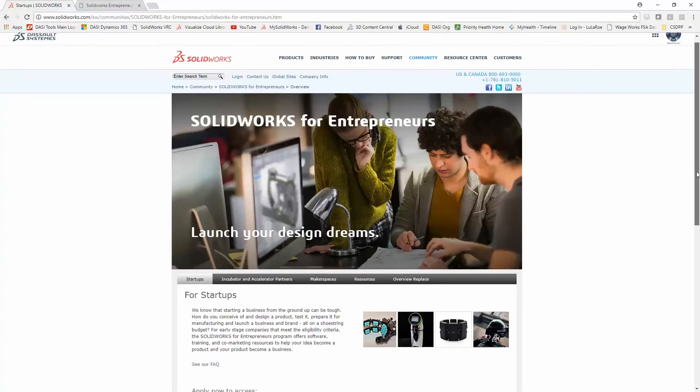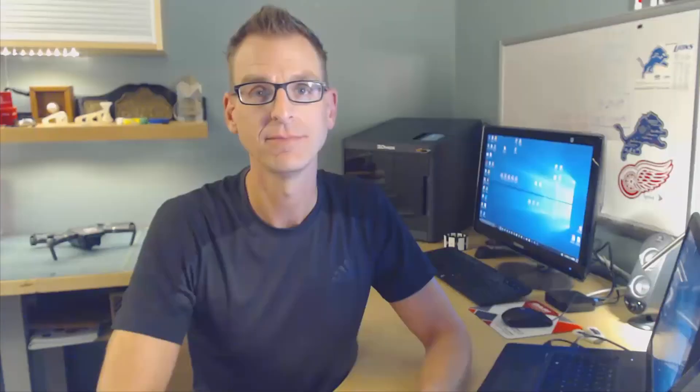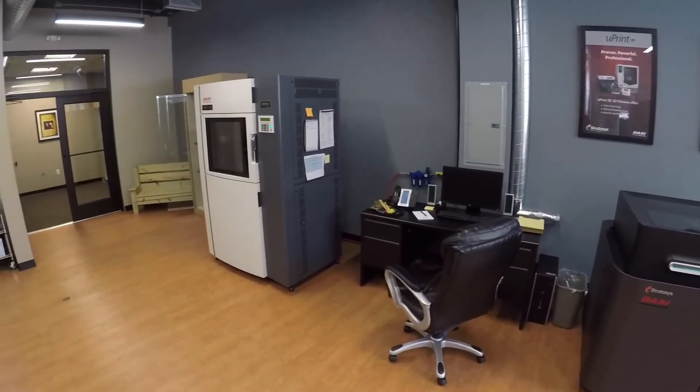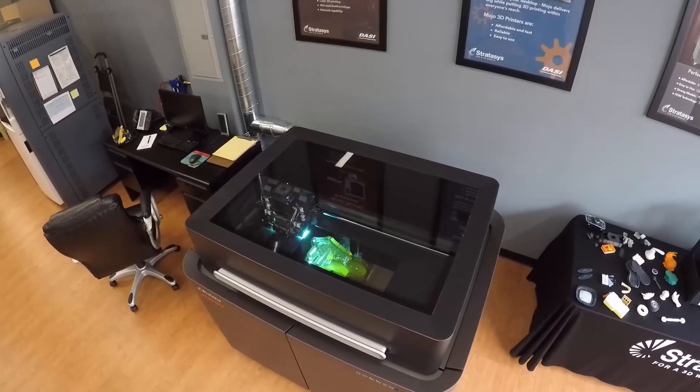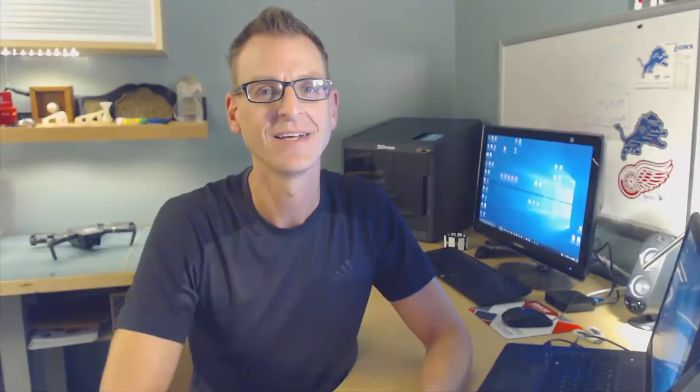Maybe someone else out there could use one of these too. The SolidWorks Entrepreneur Program gives qualifying startups on a shoestring budget access to the industry's top tools. You can even make patent drawings and marketing pieces directly from your CAD data. And if you don't have access to a 3D printer, Decide Solutions is here to help with our full-service 3D printing studio, so you can put your idea right in the hands of potential investors. Contact us at DecideSolutions.com and put our decades of experience to work for you.